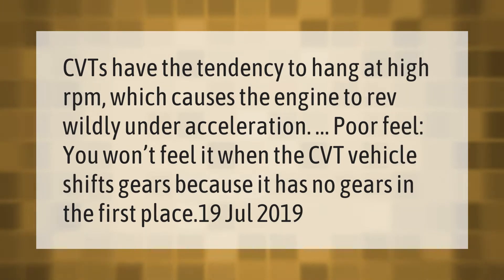CVTs have the tendency to hang at high RPM, which causes the engine to rev wildly under acceleration — giving poor feel. You won't feel it when a CVT vehicle shifts gears because it has no gears in the first place.